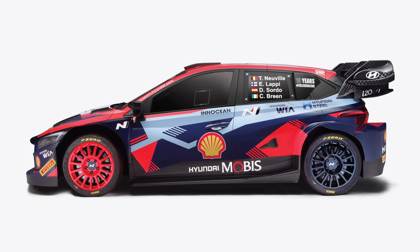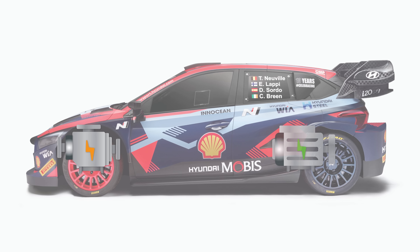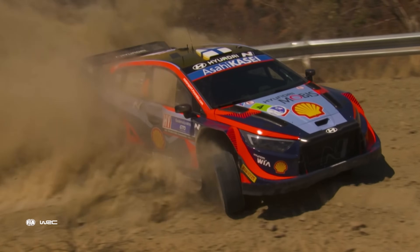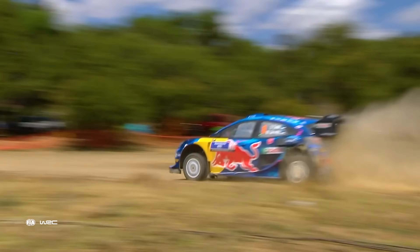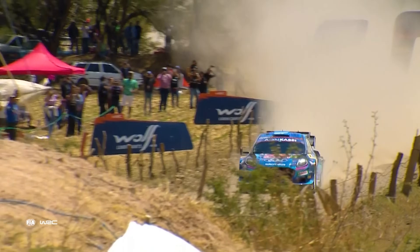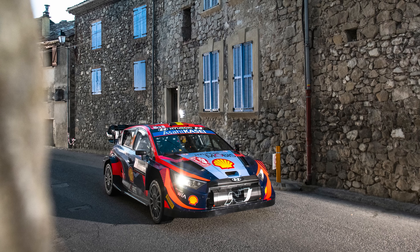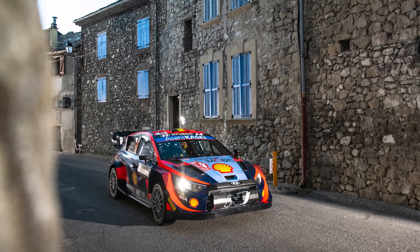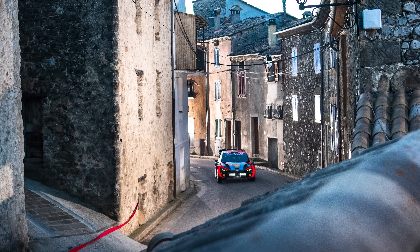The Rally 1 cars have some seriously impressive technical specs. They're powered by a 1.6-liter turbocharged engine combined with a 100-kilowatt electric motor, giving them upwards of 500 horsepower. The full power boost can only be used a limited amount of time on the stages, adding a new tactic for drivers to manage. Teams are also required to use full electric mode on the transits between stages, forcing them to manage electric power at the risk of being penalized for using the combustion engine.